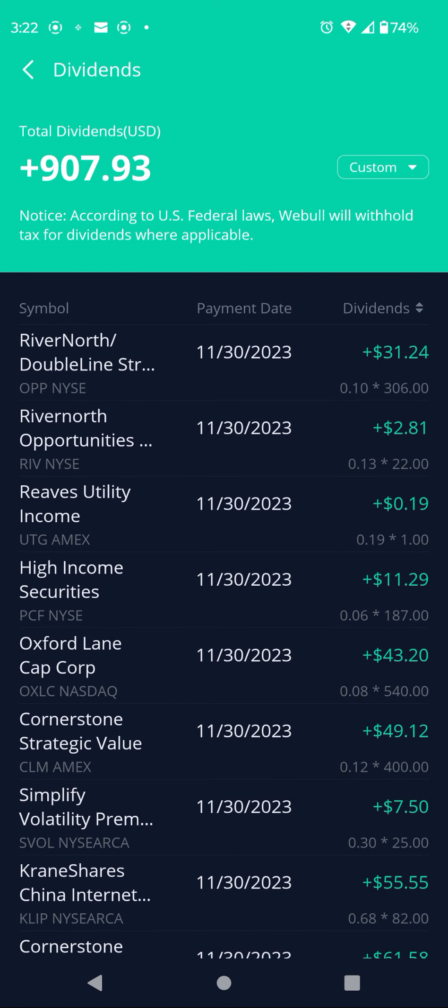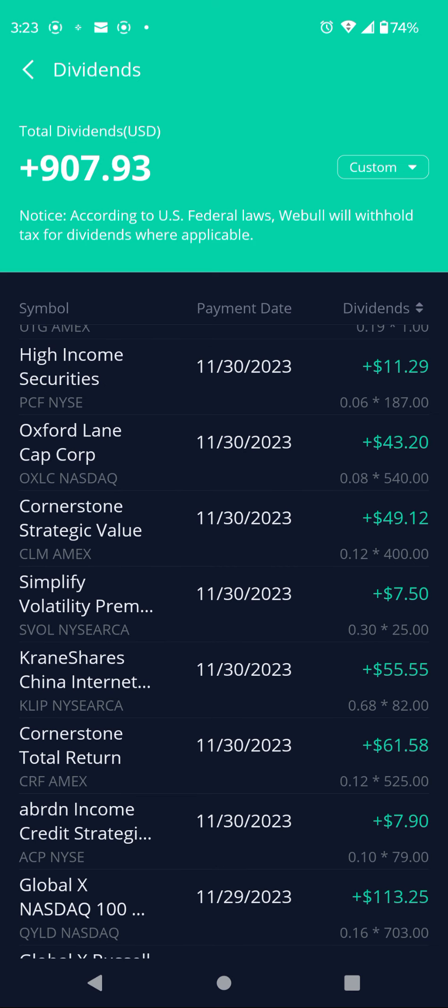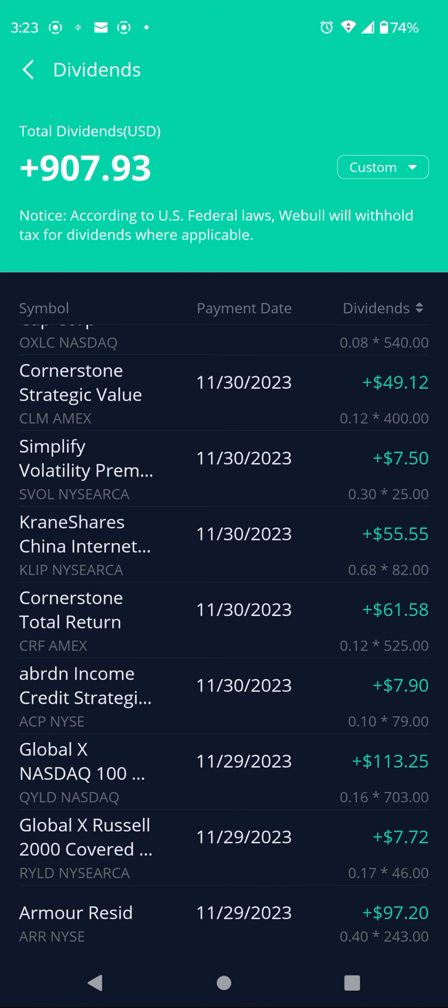Let's go through them. Ticker OPP: dividend of $31.24. Ticker RIV, that's RiverNorth: $2.81. Ticker UTG, that's a utility REIT: $0.19. Ticker PCF: $0.06 per share, had 187 shares, $11.29. Ticker OXLC: pays $0.08 per share, had 540 shares, $43.20. Ticker CLM, that's Cornerstone: $0.12 per share, had 400 shares, $49.12. Ticker SVOL: pays $0.30 per share, 25 shares, $7.50.